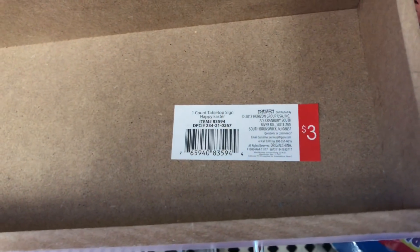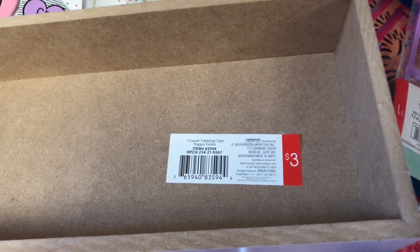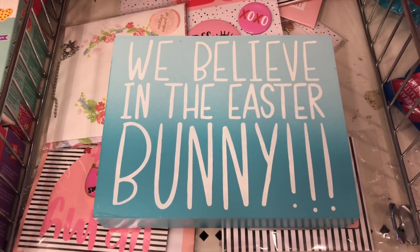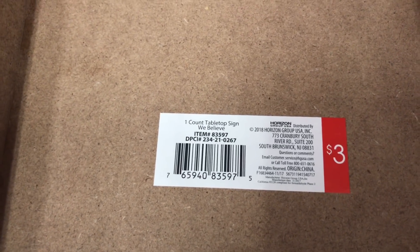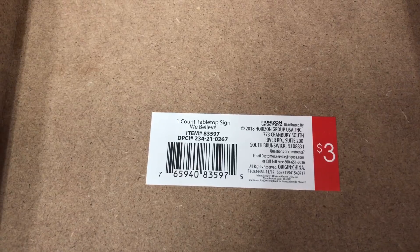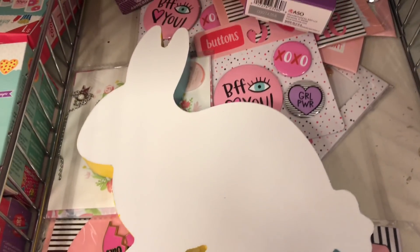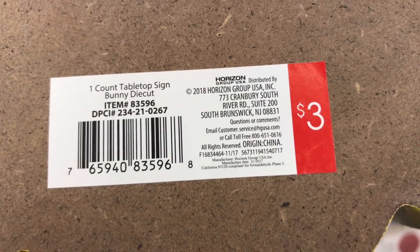Here's a cute 'Happy Easter' sign with lavender edges — very colorful and spring-like, $3 each, DPCI 234-21-0267. Here's another that says 'We Believe in the Easter Bunny,' going from light blue to dark blue, also $3 each. This last one is super cute — a bunny in white with yellow and blue edges, $3 each.